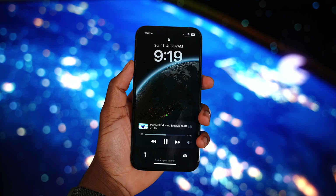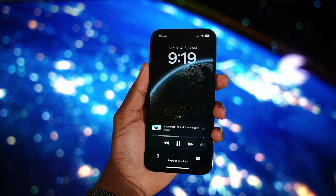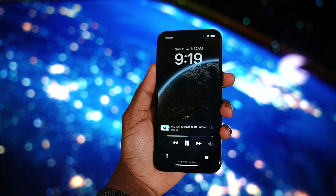I've been using iOS 16 for over three months now. I'm going to be showcasing some of my favorite features and answering the million dollar question: is it worth updating? Let's begin.